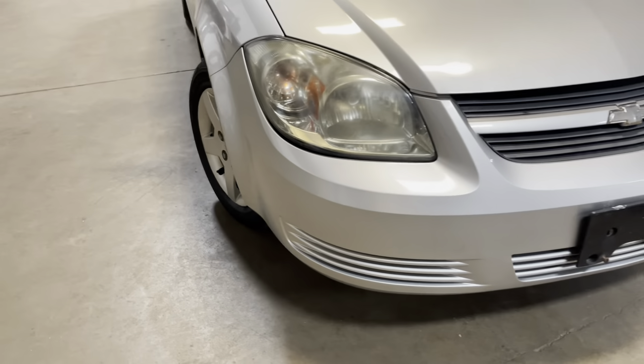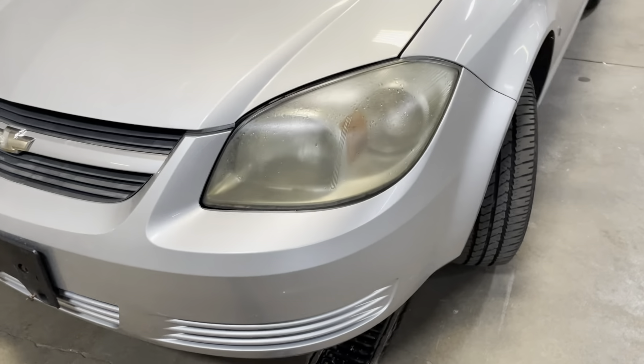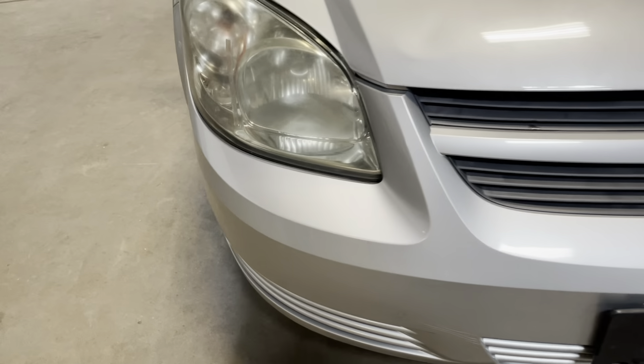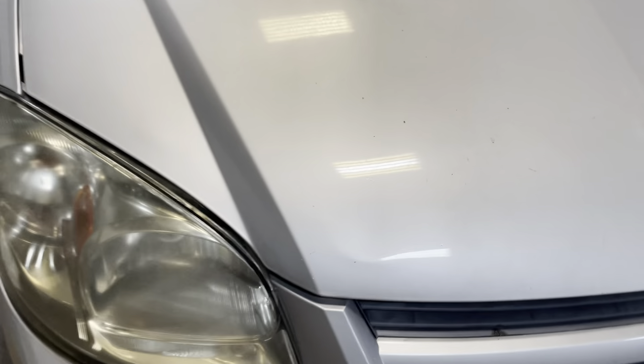Checking out the front bumper — overall, the front bumper is in very good condition. I don't see any rock chips or any scratches or anything like that, and there are no cracks in the bumper either. Taking a look at the hood, there are some minor chips, but nothing out of the ordinary for the age of the vehicle and nothing that really stands out.